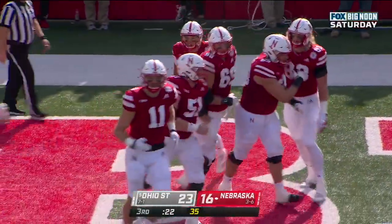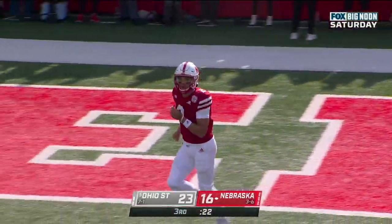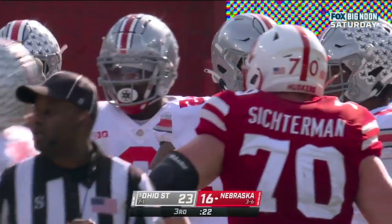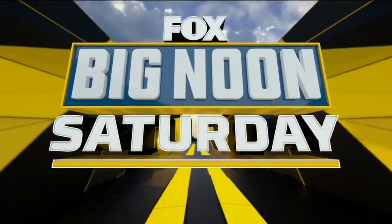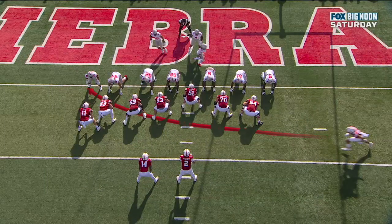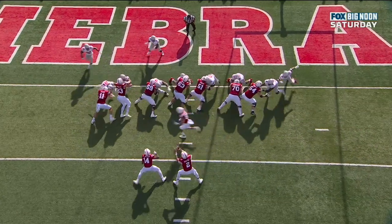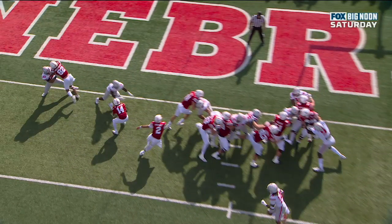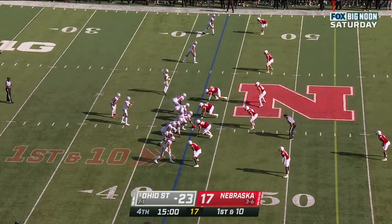22 seconds remaining in the third quarter, 23 to 16. Five plays, 75 yards. You're going to get blocks from the back and the wide receiver — this is why they score. Watch the linebackers come over the top, there's the outside block, and Ramir Johnson with the inside block.